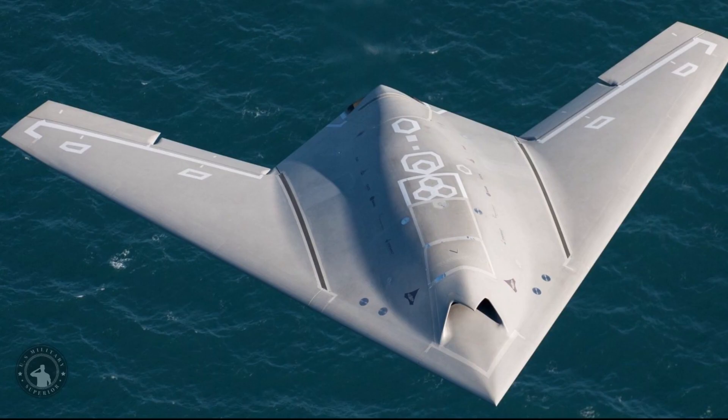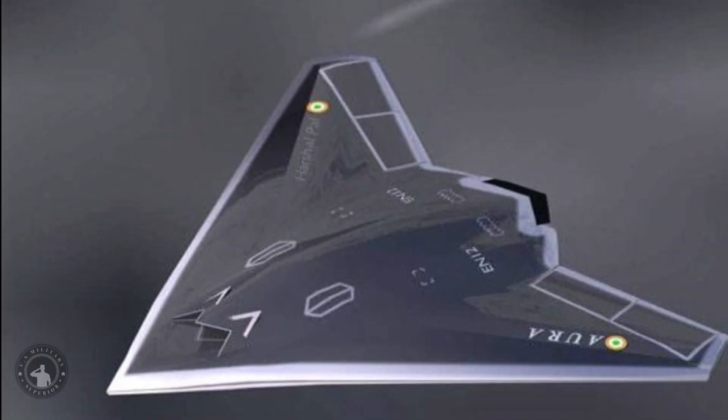GATAC is an autonomous stealthy unmanned combat air vehicle (UCAV) being developed by Aeronautical Development Establishment (ADE) of the Defense Research and Development Organization (DRDO) for the Indian Air Force. Design work on the UCAV is to be carried out by Aeronautical Development Agency (ADA). Autonomous Unmanned Research Aircraft, or AURA, was a tentative name for the UCAV.